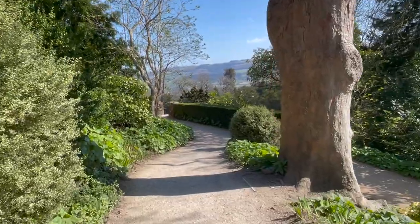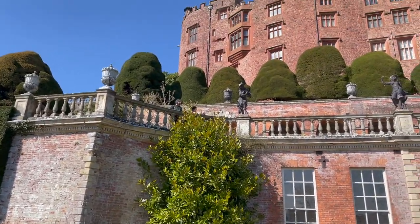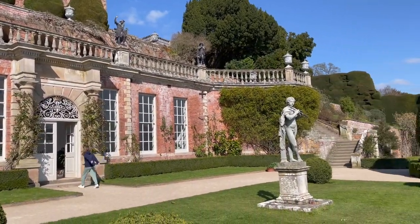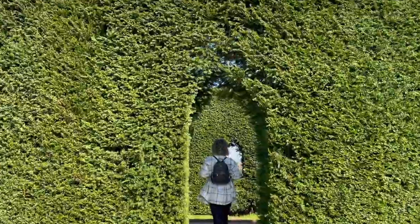We're walking down to the gardens now and they're absolutely massive. I think what we're both looking forward to the most is experiencing coffee in the garden. We visited the castle in April, but we'd recommend visiting in the summer months when the garden is at full bloom.